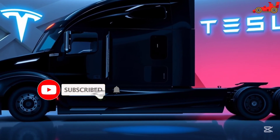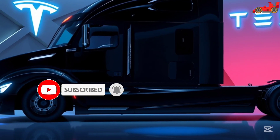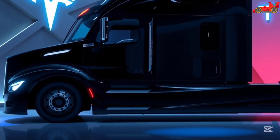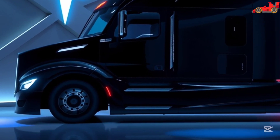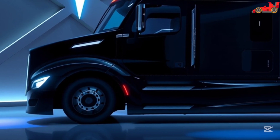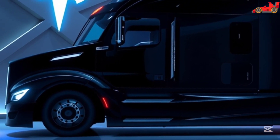The Tesla Semi 2026 is more than just a truck — it is a symbol of the future of transportation. With its blend of sustainability, innovation, and cost-effectiveness, it sets a new benchmark in the trucking industry. Companies embracing this technology will gain a competitive edge, benefiting from lower operational costs, improved safety, and a reduced environmental impact.